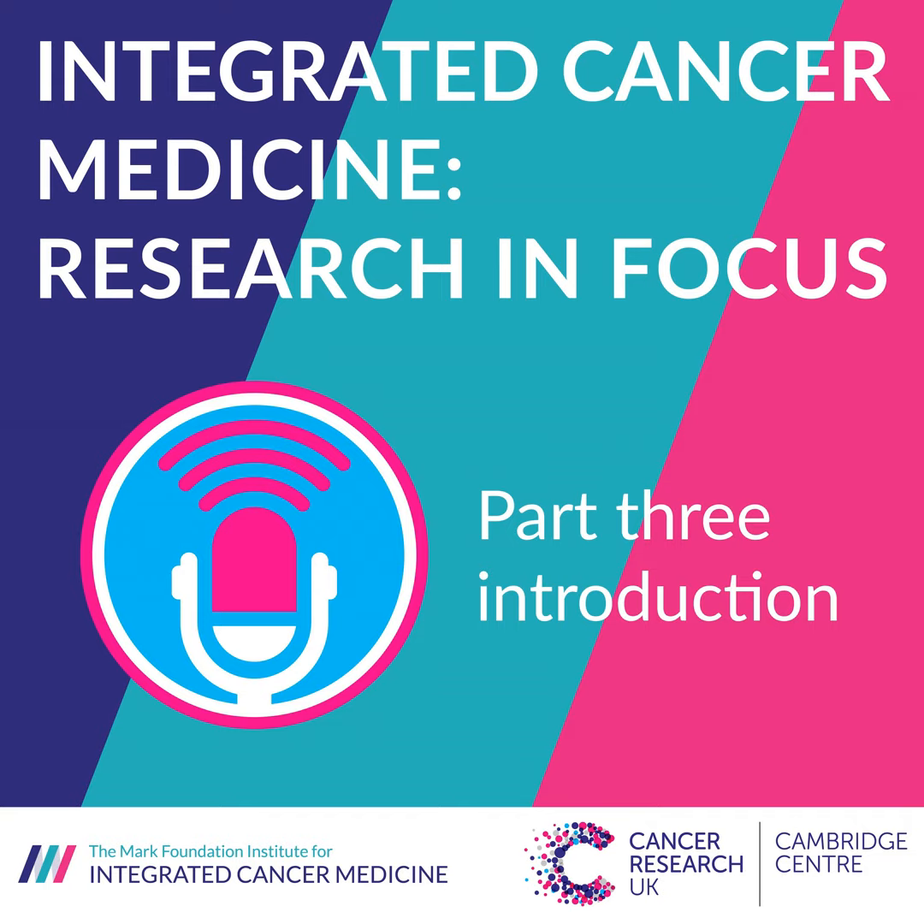More episodes will follow to complete the series. I do hope you enjoy it. If you would like further information on the ICM, please visit our website at www.integratedcancermedicine.org, where you can find details of the ICM vision, all the current research, clinical trials, resources, publications and team information. You can keep up to date with our latest news and events and sign up for our newsletter. For more information about the work of the CRUK Cambridge Centre, please go to www.crukcamcentre.org.uk or connect with us on Twitter at CRUK Cam Centre. Thanks for listening.